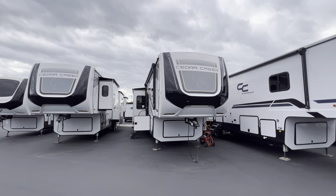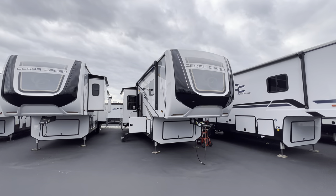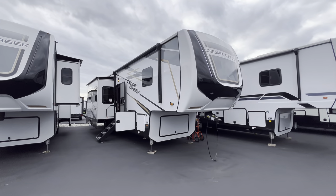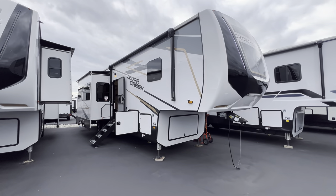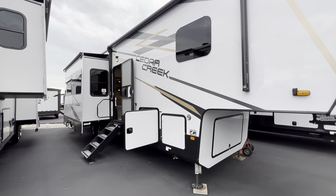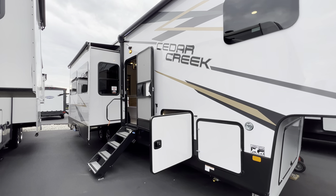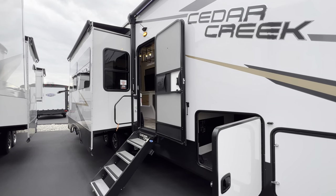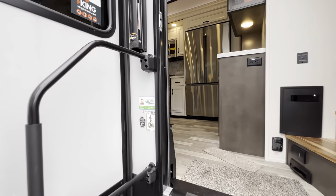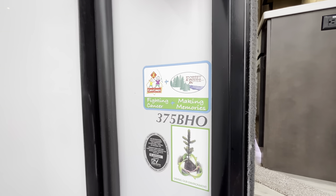All the specifications — length, height, tank sizes, awning sizes — will be down in the description of this video along with my contact information. If you guys like RV content and find some value in it, consider helping me reach my goal of 30,000 subscribers this year by hitting that like and subscribe button. I'm going to jump right into it — got a baseball game I'm nearly late for, so I've got about 20 minutes here.